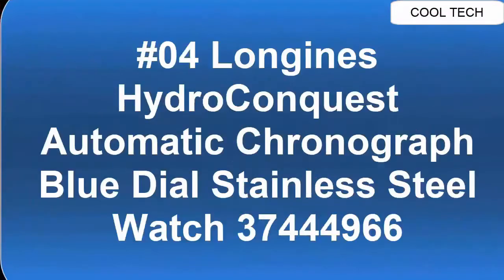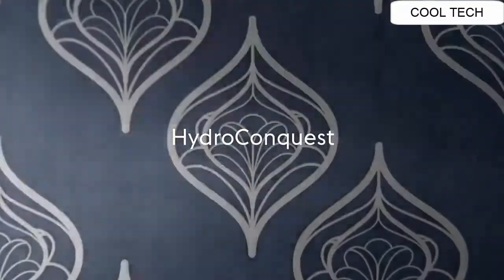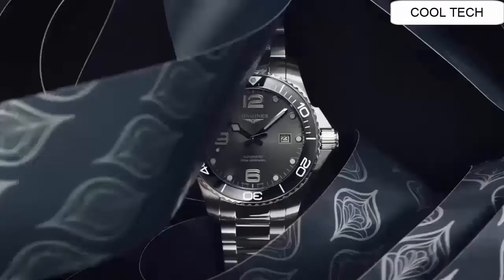Number 4. Delvino Meteor — scratch resistant sapphire crystal.